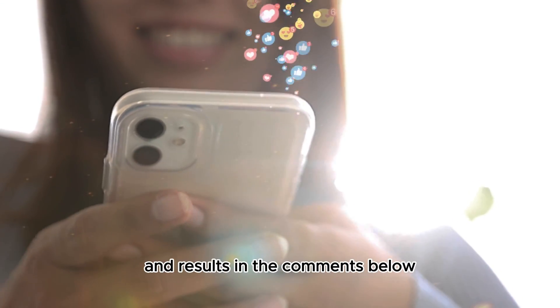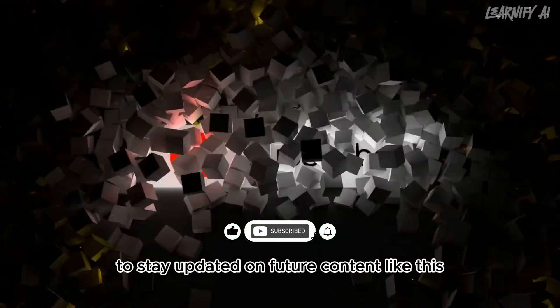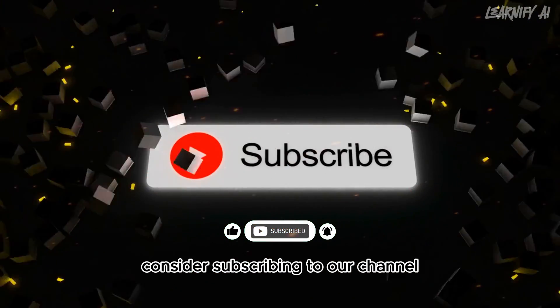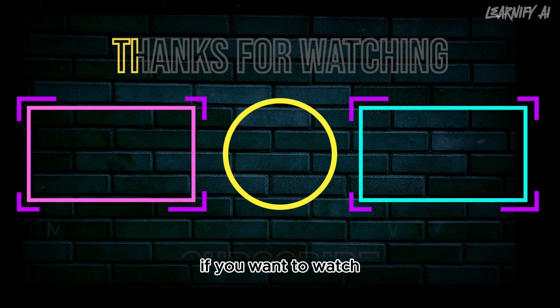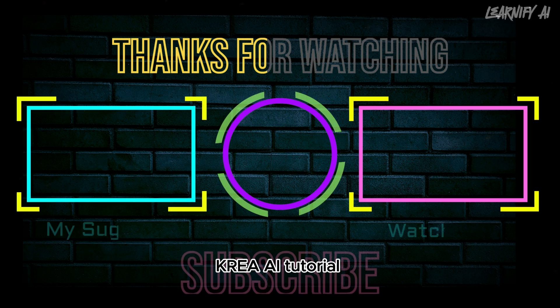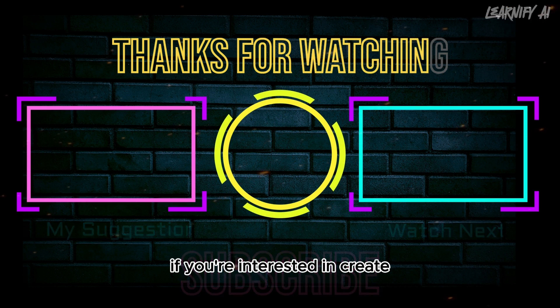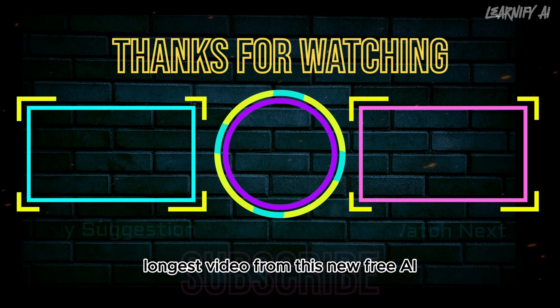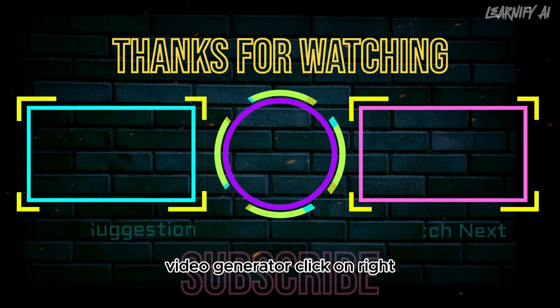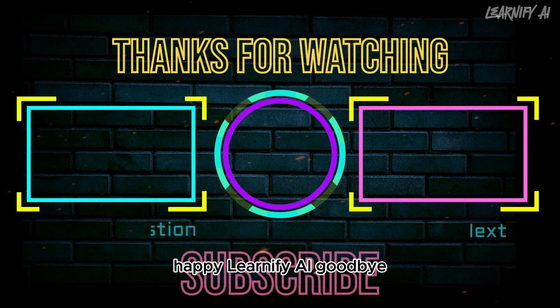I'd love to hear your thoughts on the Runway Gen 3 Alpha video generator model — have you experimented with it? Share your experiences and results in the comments below. If you enjoyed this video and found it valuable, please give it a thumbs up, and consider subscribing to our channel to stay updated on future content. Thank you for being part of this journey — happy learning!